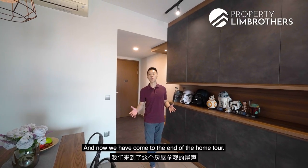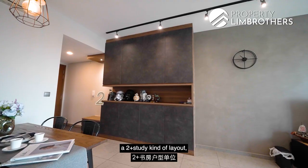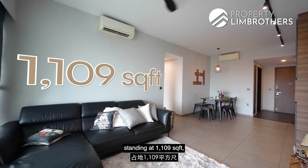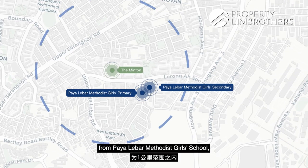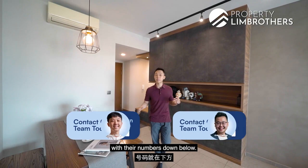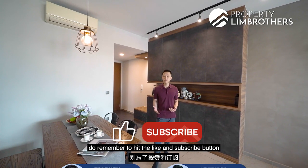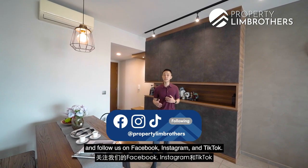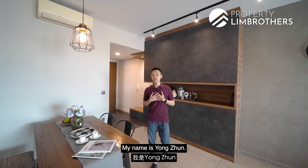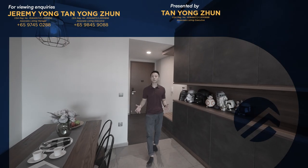We have now come to the end of the home tour. If you are someone looking for a 2-plus-study layout standing at 1,109 square feet within a 1km radius from Paya Lebar Methodist Girls School, do give our listing managers a call with the numbers below. If you liked what you've seen in this video, do remember to hit the like and subscribe button on our YouTube channel and follow us on Facebook, Instagram, and TikTok. My name is Yong Joon — as always, happy to show you the place.